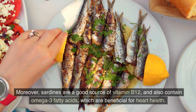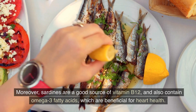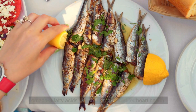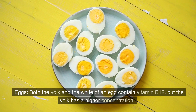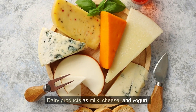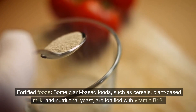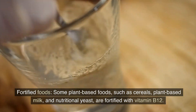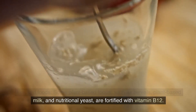Sardines are also a good source of vitamin B12 and contain omega-3 fatty acids, which are beneficial for heart health. Eggs: both the yolk and white of an egg contain vitamin B12, but the yolk has a higher concentration. Dairy products such as milk, cheese, and yogurt are also sources. Some plant-based foods such as cereals, plant-based milk, and nutritional yeast are fortified with vitamin B12.